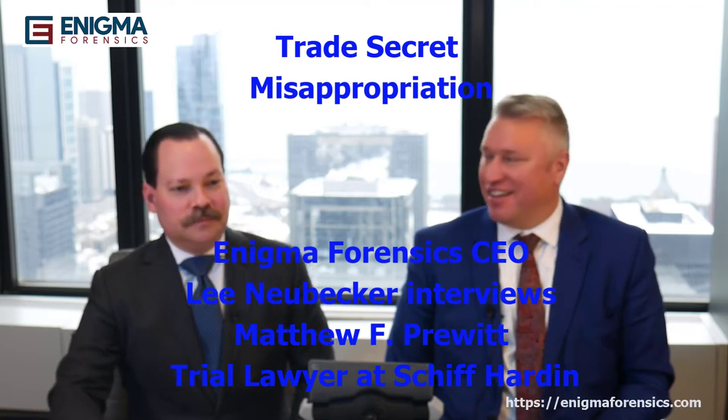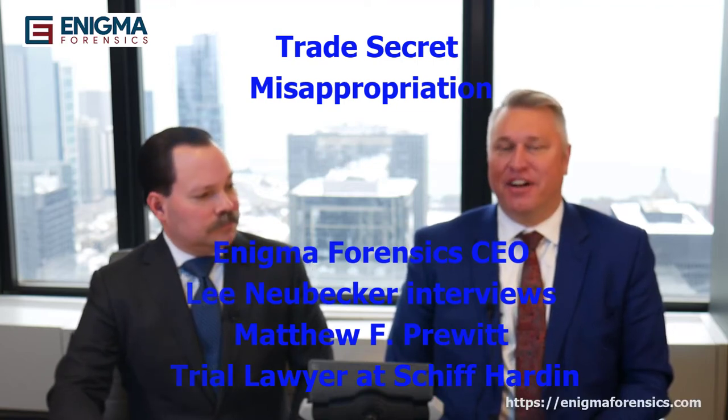Hi, I'm here today with Matt Pruitt. Matt is the chair of Schiff Harden's trade secret practice and is an experienced litigator that focuses on the area of trade secret theft. Matt, thanks for being on the show. Thanks for having me, Lee. We've had cases we've worked on before involving departed employees. Could you tell everyone a little bit about your experience in this area dealing with trade secret theft?